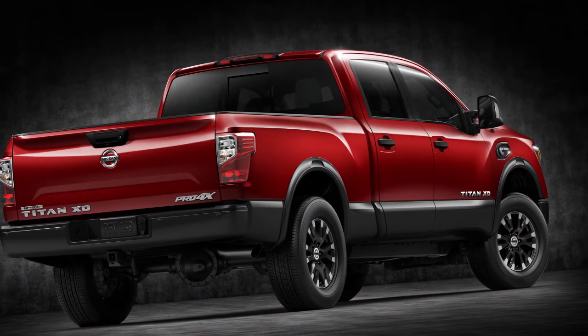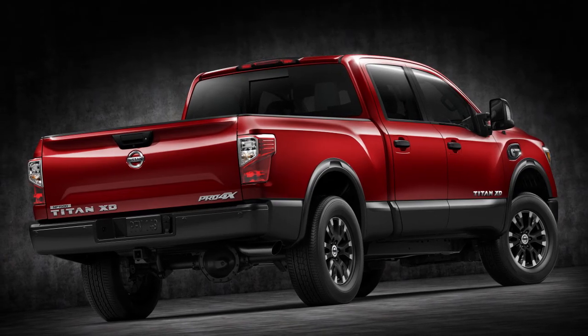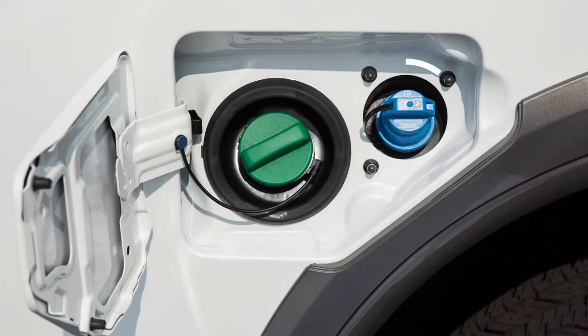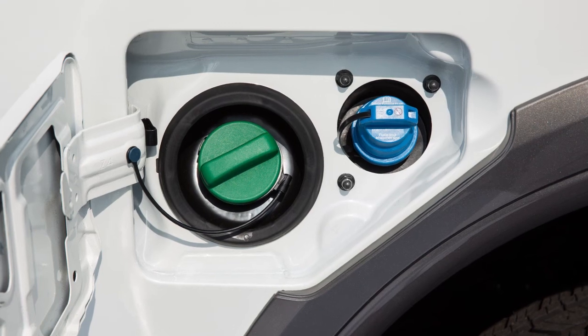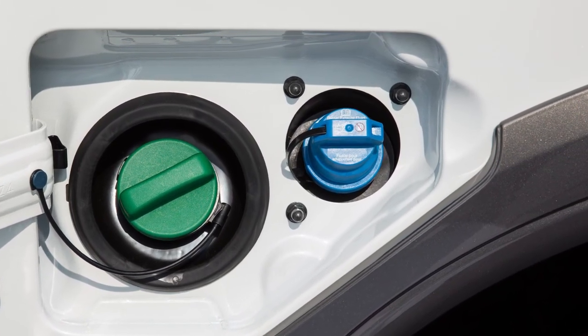Your vehicle is equipped with a catalytic reduction system designed to reduce emission levels from the exhaust of your diesel engine. This system relies on the use of Diesel Exhaust Fluid that needs to be replenished at certain intervals.